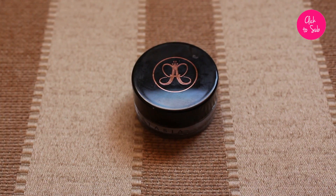The next thing is probably on everyone's 2014 favorites list — the Anastasia Dipbrow Pomade. This stuff is unreal for brows. You see those perfect, sculpted insta-brows people talk about, and you can do that look with this, but I actually like to use it for a more natural, soft look. I'm wearing it on my brows right now.